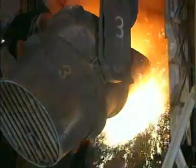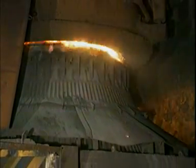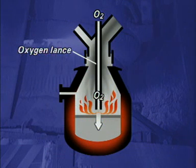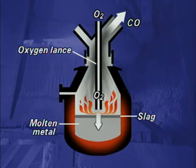Hot metal from the blast furnace makes up three quarters of the charge. A high-speed jet of oxygen is injected onto the molten iron, and lime — calcium oxide — is added. The oxygen converts the impurities into their oxides. The main effect is to reduce the percentage of carbon. Carbon monoxide is collected for use as a fuel. The other oxides react with lime to produce slag, and molten metal is drawn off through a tap hole.